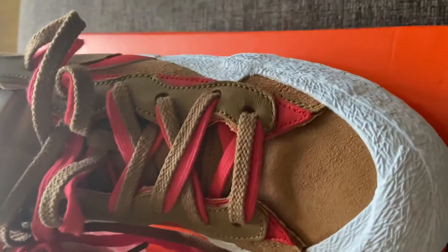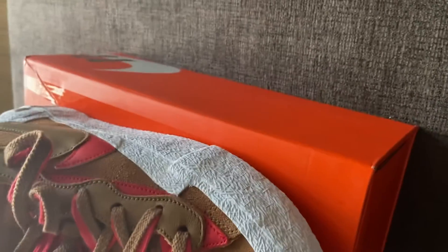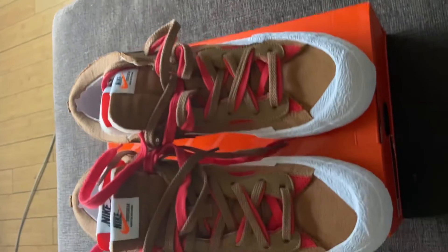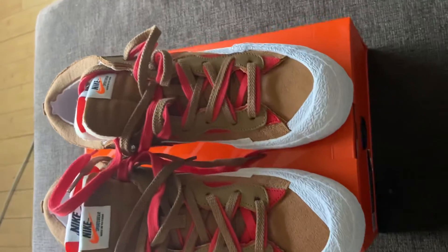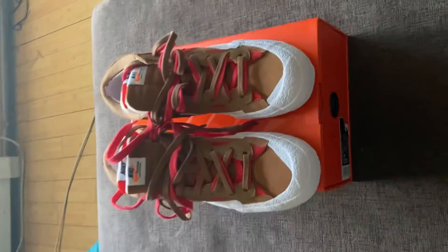Yeah, double laces, British tan, University Red. If you can't tell, they look aged — it's an aged color to them. It's not a deep red, more of an infrared colorway, like they do a lot. But appreciate y'all for watching the video. Like, comment, subscribe — that's free 99, no money out your pocket. I appreciate it. I'm going to keep coming with more videos for y'all. Alright, peace.